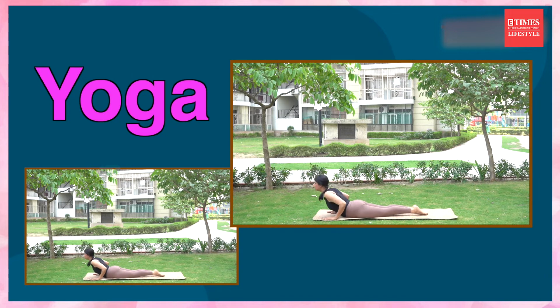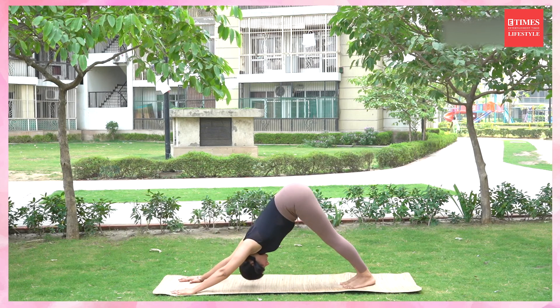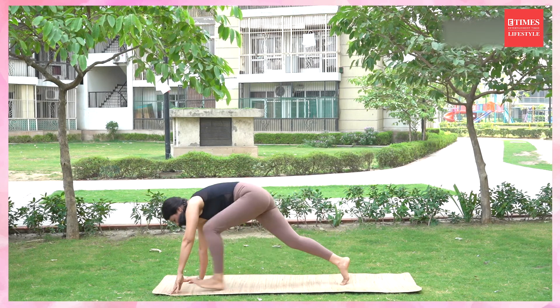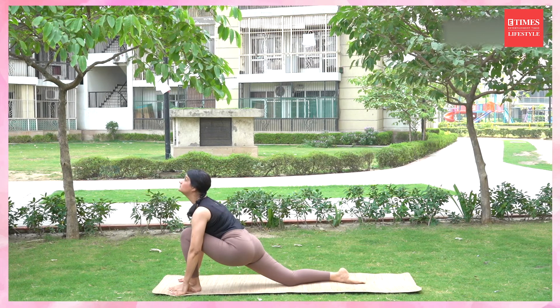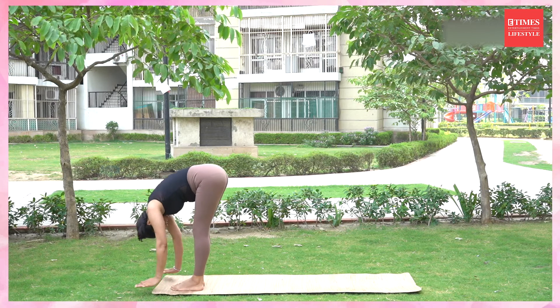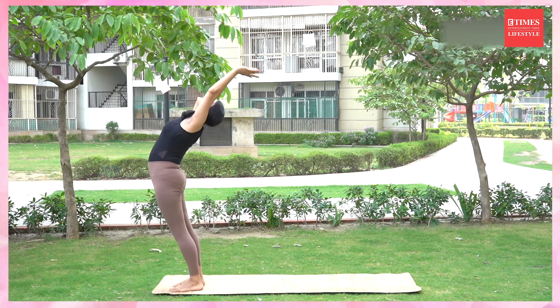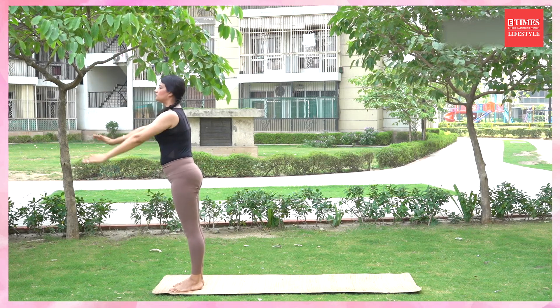Roll your body forward. Inhale, up. Come into cobra. Exhale, back into mountain. Inhale, left leg forward. Exhale, right leg forward. Inhale, stretch your body up. Exhale, calm down, relax.